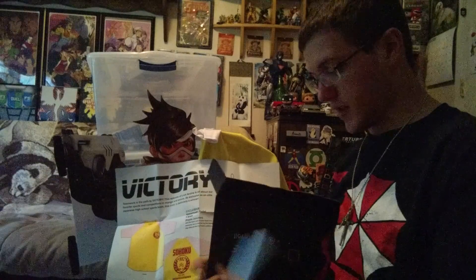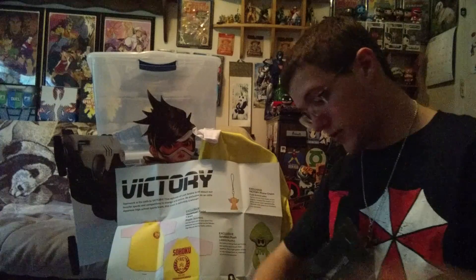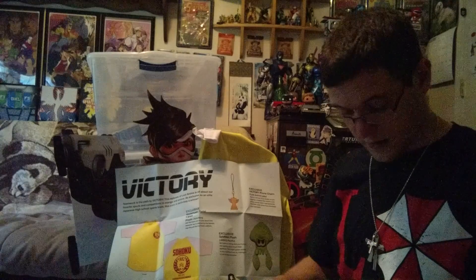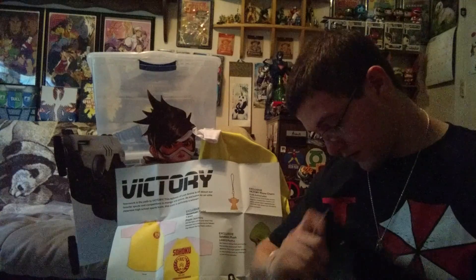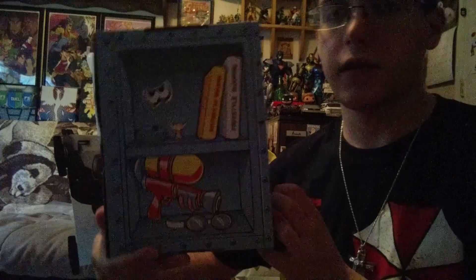I don't normally flip these open on camera because it takes so long, but I've done so many now that I'm super slightly fast at doing them if they don't fall apart. So this flips over like this, and you get — yes, a locker! And inside the locker is all that stuff. That's cool. I like the boxes — they always do something neat and cool with them.